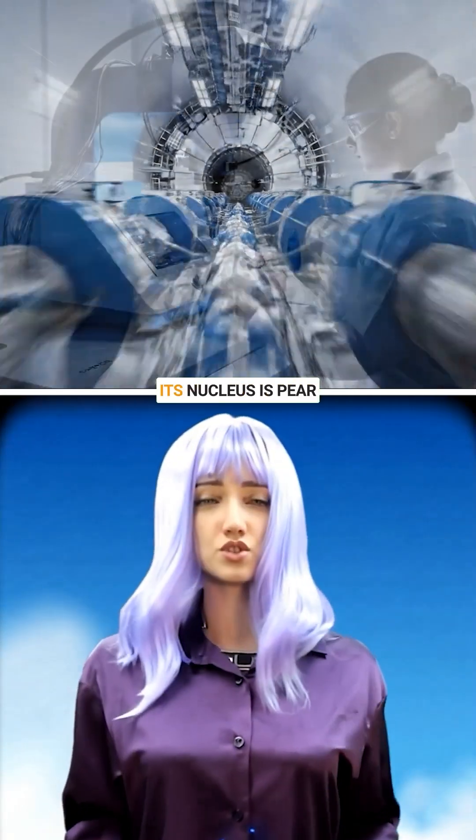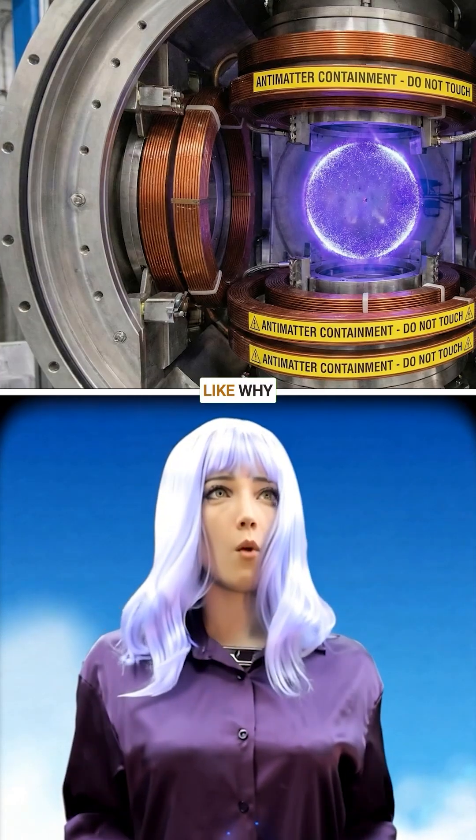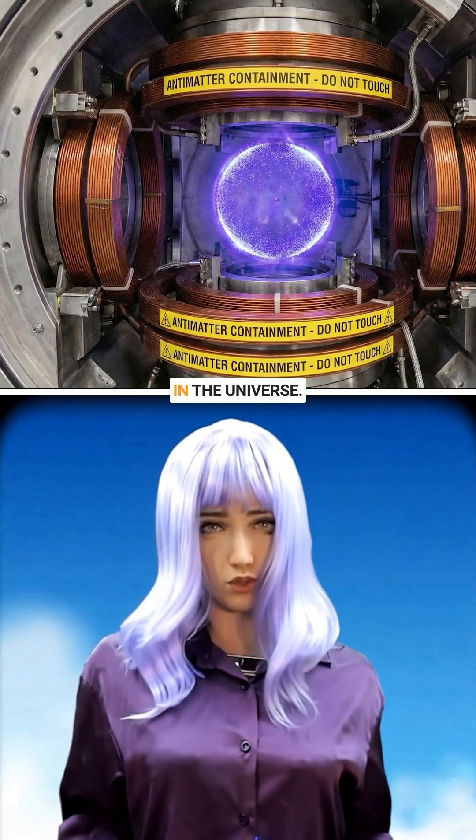Why radium? Its nucleus is pear-shaped and highly sensitive to deep physics questions, like why there's more matter than antimatter in the universe.